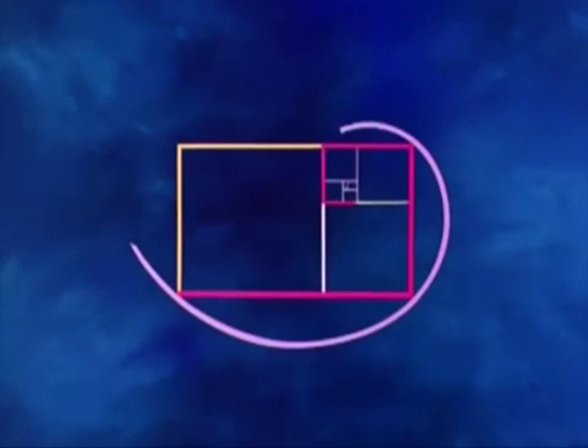It's a most remarkable shape. The golden rectangle can mathematically reproduce itself indefinitely. All these rectangles have exactly the same proportions. This figure also contains a magic spiral that repeats the proportions of the golden section into infinity.